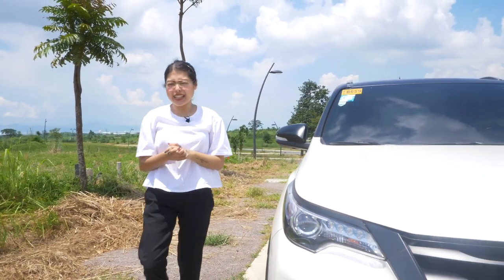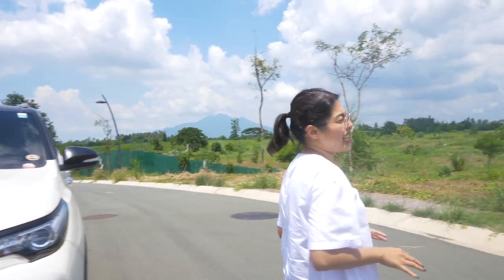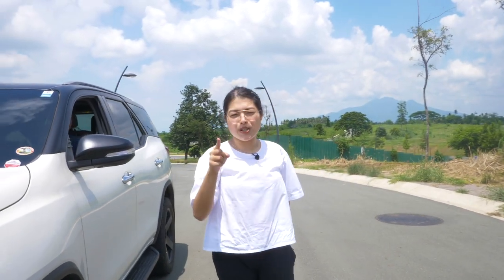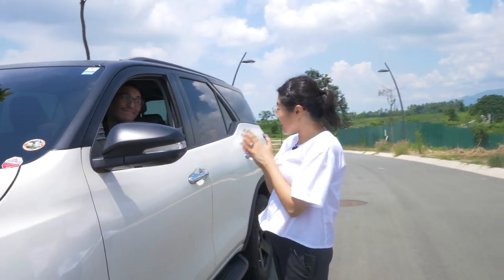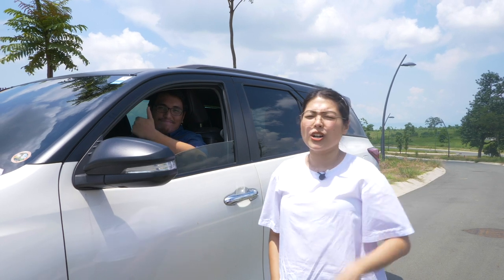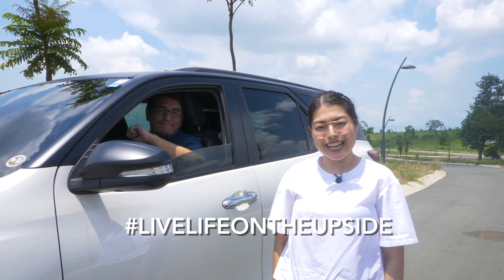If you guys are ready to move out of the city and build your dream home on this beautiful lot, do not hesitate to send us a message — Team Upside will give you a personal tour. Thank you so much Manolo for joining me today. Thanks for watching, and if you want to see more of these tours, click the thumbs up and subscribe to all of our pages so we can show you how to hashtag live life on the upside. This is Jack — we'll see you in the next one. Bye!